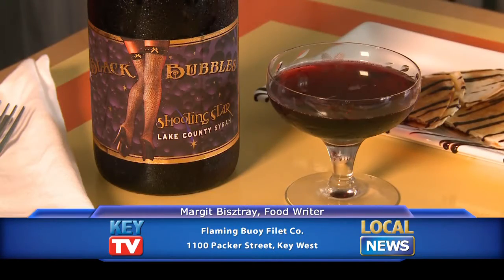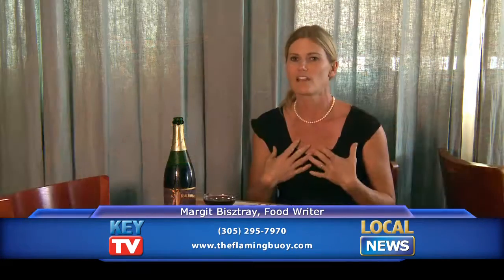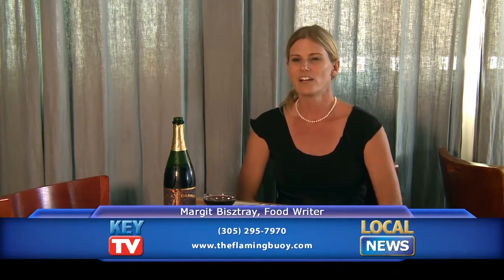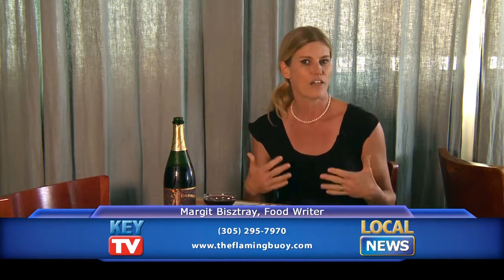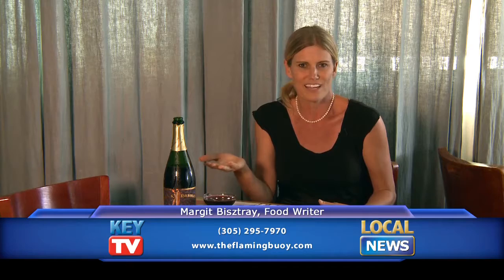Here I have some black bubbly, and this reflects the really unusual boutique wines that they serve here at Flaming Boy Filet Co. I personally love special wines — they fight hard to get really unique ones that no one else carries, and you're going to see them changing all the time. I mean, black bubbly — where are you going to get that?